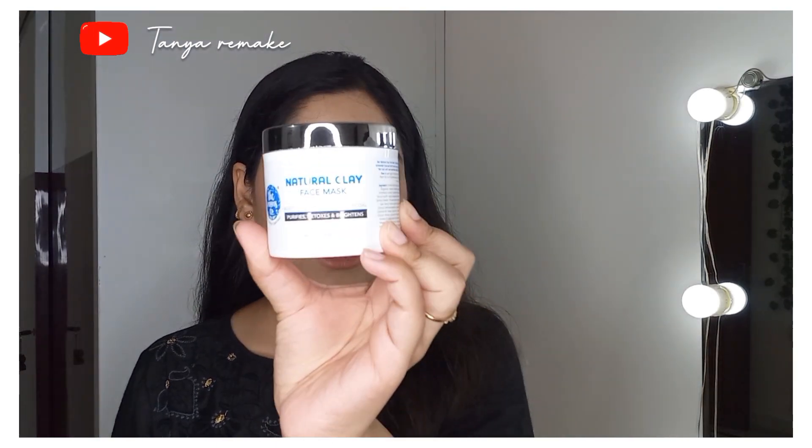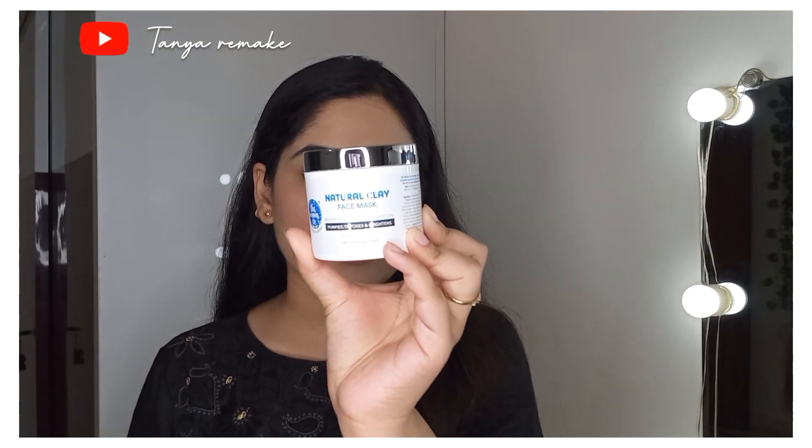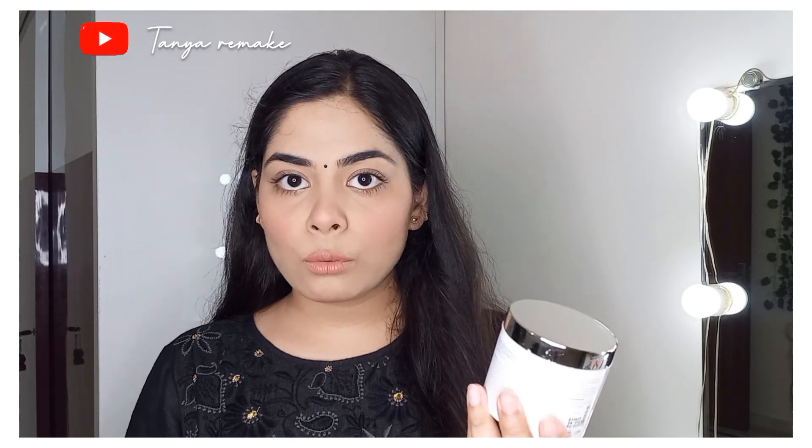The next product is a Natural Clay Face Mask from the brand The Bombs, which is for normal to oily skin. This is how the packaging looks. It instantly purifies, detoxifies, and brightens the face. It has Moroccan lava clay and charcoal. I have applied it when my skin gets oily — it is a good face mask and is best suitable for normal to oily skin.